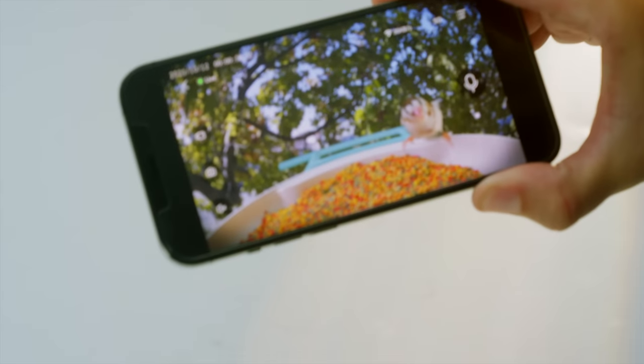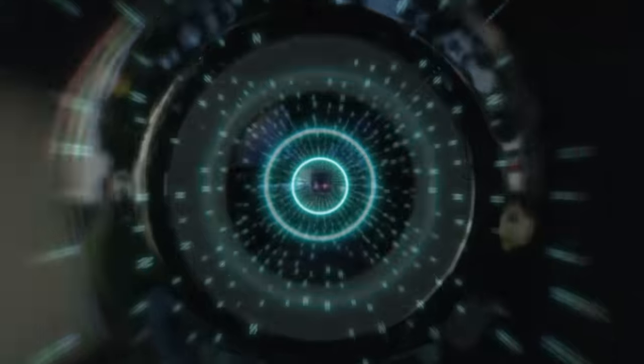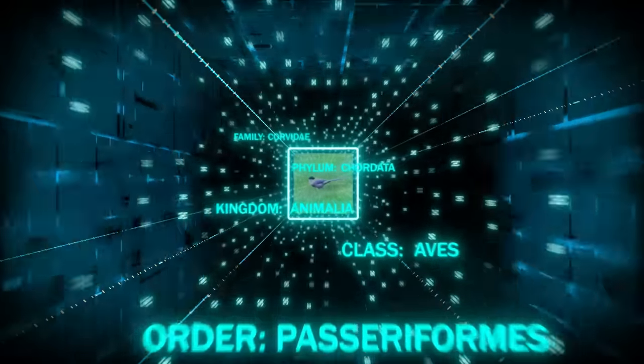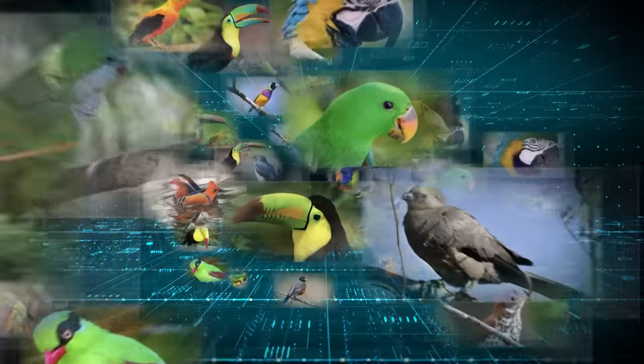The BirdVCam captures the moments of birds coming. With a massive database of more than 6,000 species of birds, BirdVCam can instantly use its cutting-edge AI recognition to identify the birds and deliver the information directly to your phone.